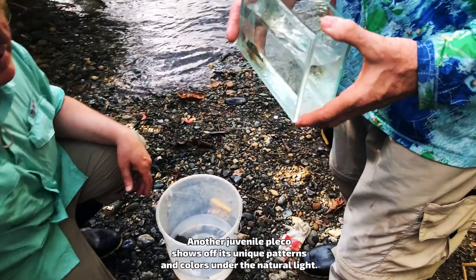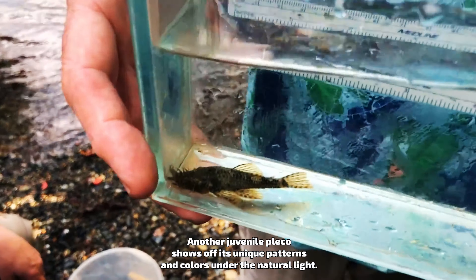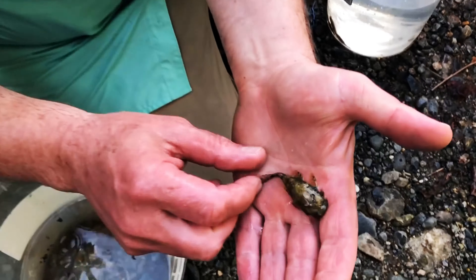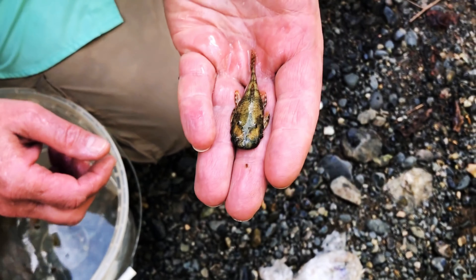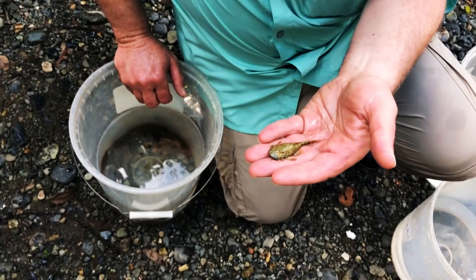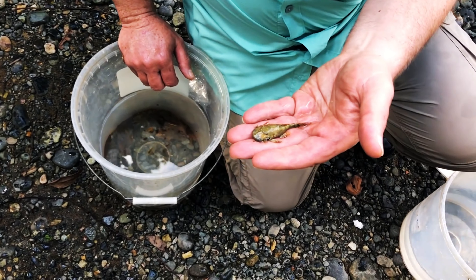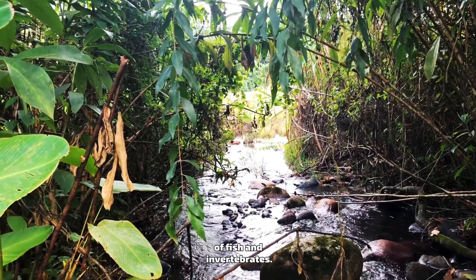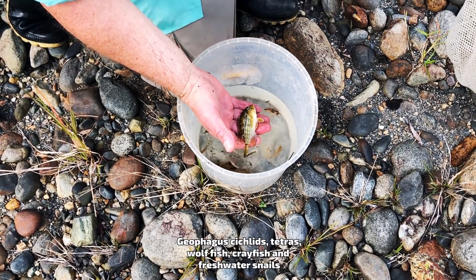A more mature green and gold Pleco made its way into our net. When these fish are young, they have vibrant gold coloration, but as they age they begin to take on a darker, duller color — and when they're small, they look amazing. This individual was the largest one we collected and had huge suckers to keep hold in the fast-flowing water. We were able to measure him at almost six inches long.